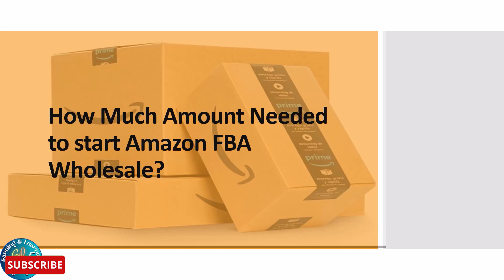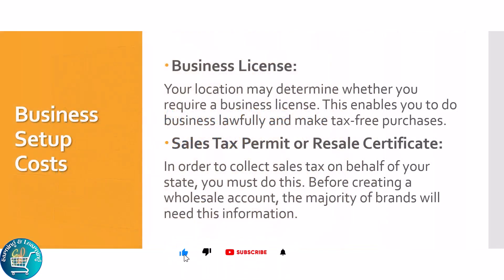With FBA, you can concentrate on expanding your business, while Amazon takes care of the products, shipping, packaging and storage. To start an Amazon FBA Wholesale business, you will need an initial investment. Let's break it down.